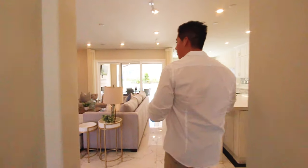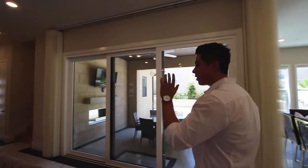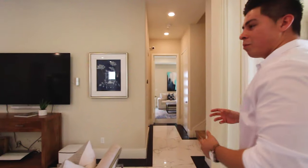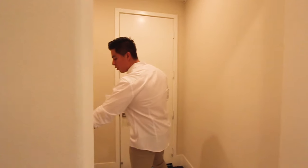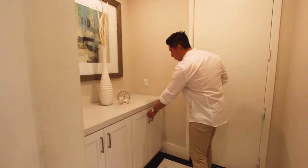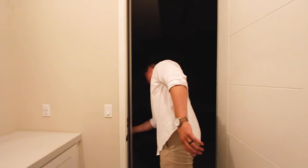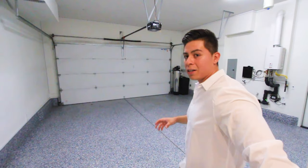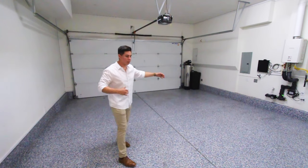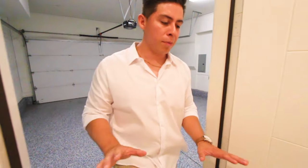Now that we've seen the living room, kitchen, and dining room, heading left is the first guest room — but first, a little extra storage space with quartz countertops and soft-close cabinetry. Here's the two-car garage, which has room to add shelving for extra storage. There's also space in the front for two more cars, so plenty of room unless you have ten cars.